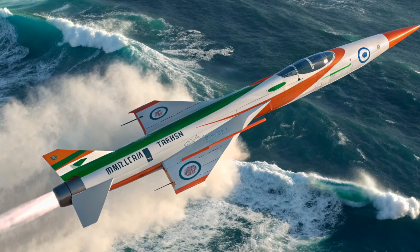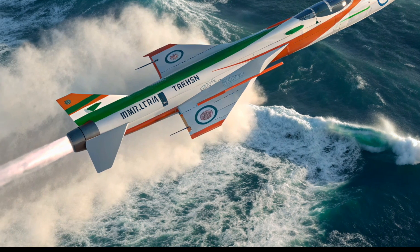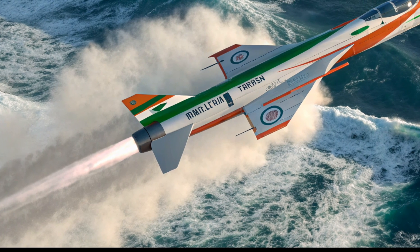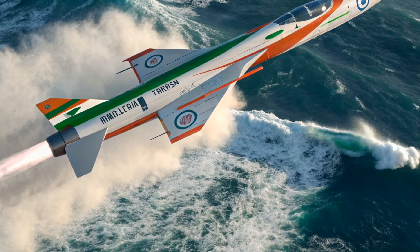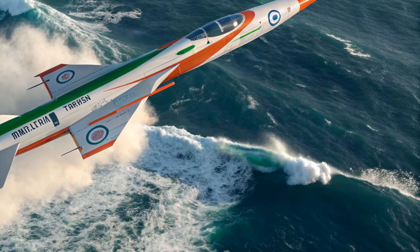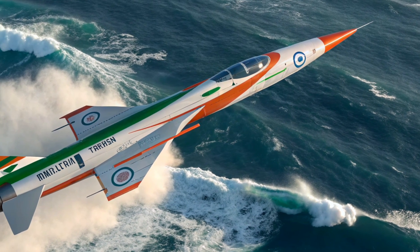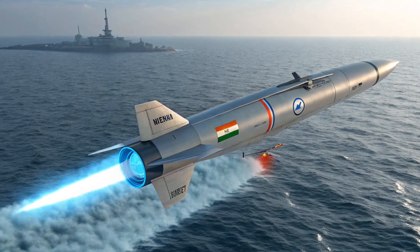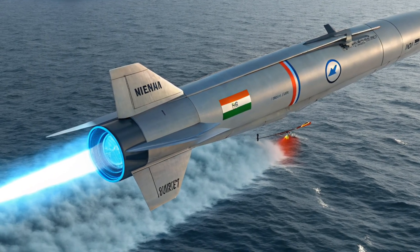At first glance, the HSTDV features a sharp, dart-like design built for extreme speed and reduced drag. The body is aerodynamically sculpted for sustained hypersonic flight above Mach 6. Its sleek titanium alloy skin is heat-resistant, allowing it to survive the intense friction and heat at high altitudes and extreme velocities. The HSTDV is boosted by a solid rocket motor for the initial phase, after which its scramjet engine takes over.